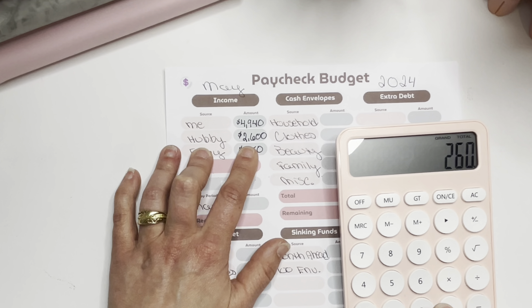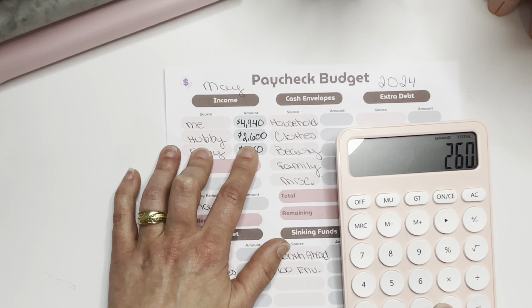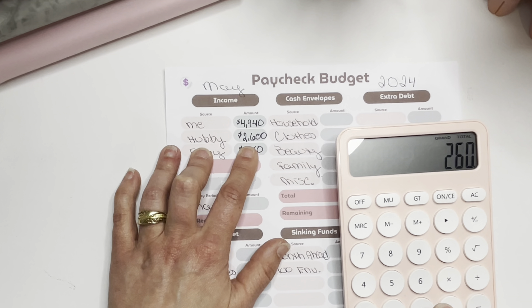Moving on to our wallet: hubby gets $100 a week for gas and anything else he needs, so $500 for the month. Groceries we're doing $150 a week — $750 for the month. Gas is $60 a week — $300. Kiddos' allowance is $10 each, so $20 a week — $100 for the month. Pets is $10 a week — $50. Miscellaneous is $5 a week — $25. Adding those up equals $1,725.